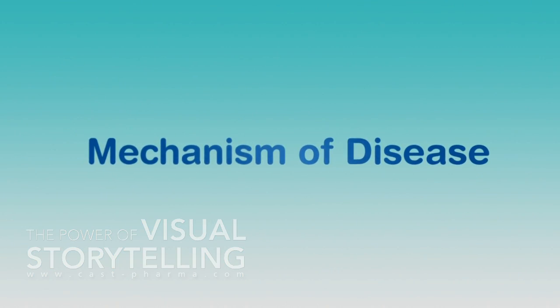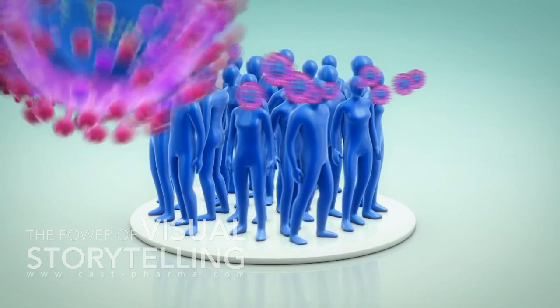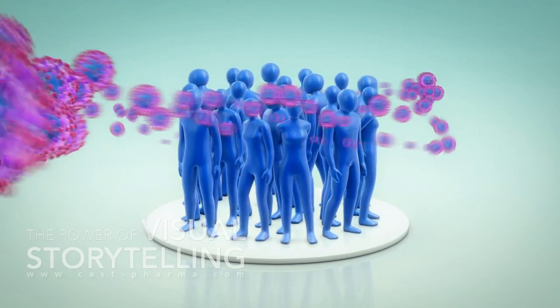Hepatitis B is an infectious disease. Particularly in its chronic form, it is associated with severe suffering and even death. The outcome of an infection with hepatitis B virus is determined by the individual immune response. If this is insufficient, chronic hepatitis B develops.